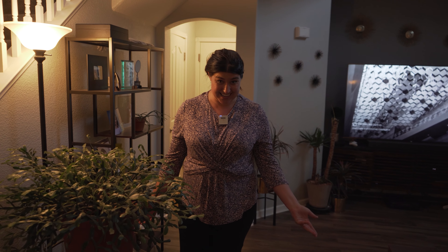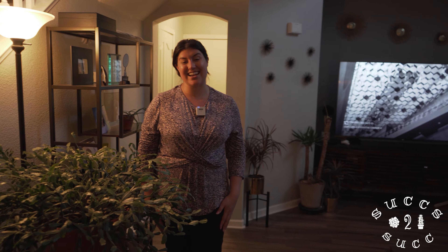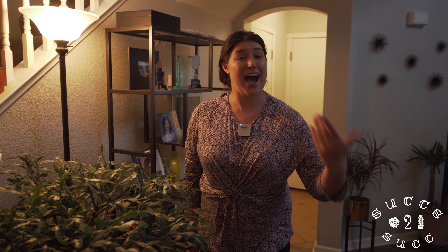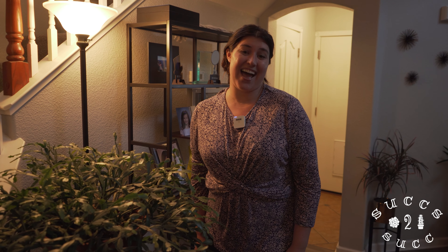Hi everybody, my name is Caitlin and welcome to Sucks to Suck. Today I'm very excited - I've decided to give you all a tour of my succulent house. I have succulents all over and I hope you enjoy.